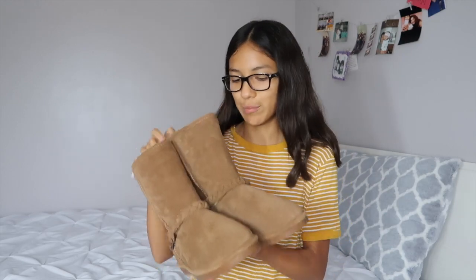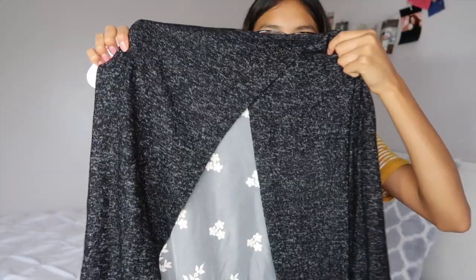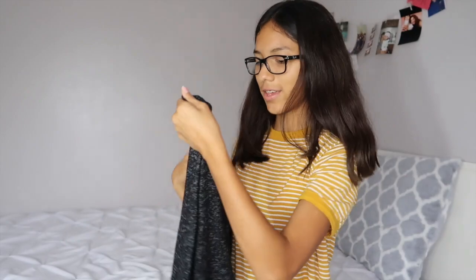Next I got this shirt, which is really cute. It's like a grayish black shirt and on the back it has like this opening. It's really cute, I really like it, it's really soft.